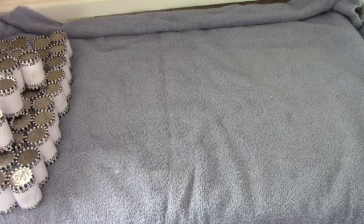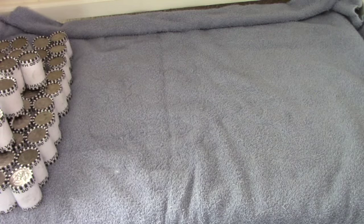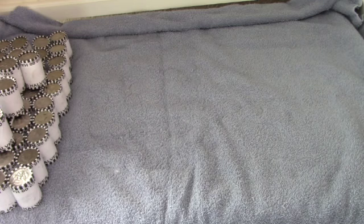Okay guys, first box is in the books and we got skunked — nothing there at all. So let's check this second box and hopefully we can find something.